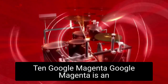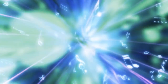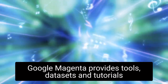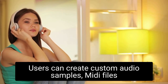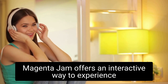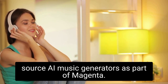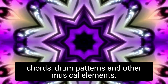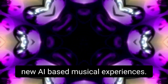Google Magenta is an AI music generator created by Google and TensorFlow, the open-source machine learning platform. It is designed to enable artists and developers to create art and music with AI. Google Magenta provides tools, data sets, and tutorials to help users explore the possibilities of AI music. Users can create custom audio samples, MIDI files, and loops with the Magenta Studio, while Google's Magenta Jam offers an interactive way to experience AI music creation. Additionally, Google has released a collection of open-source AI music generators as part of Magenta, designed to produce melodies, chords, drum patterns, and other musical elements, giving users a powerful toolkit for exploring and creating new AI-based musical experiences.